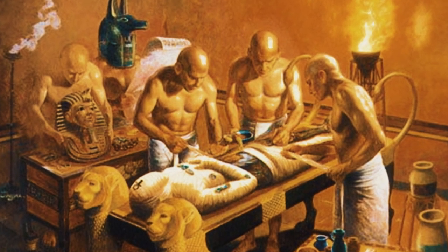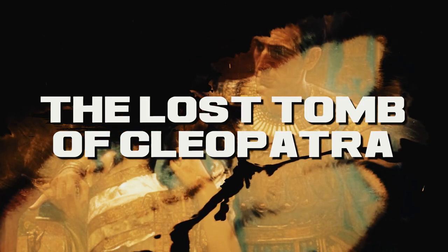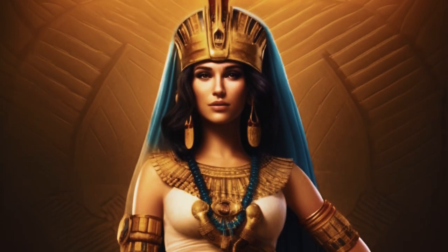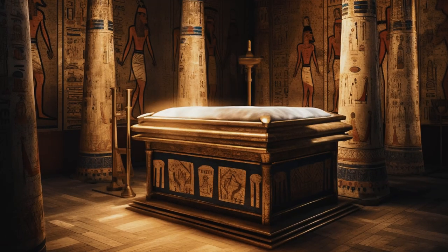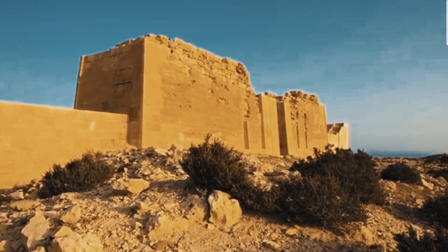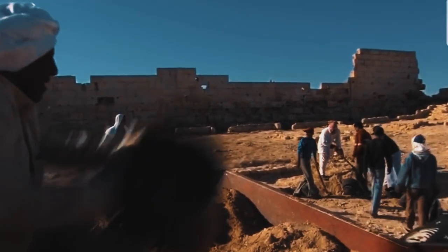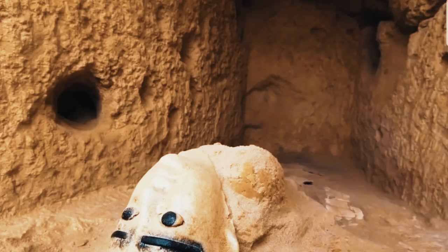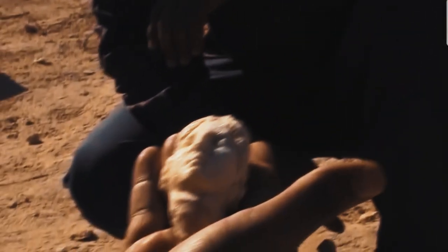The Lost Tomb of Cleopatra. The search for Cleopatra's tomb has been going on for centuries — her last known resting place has never been found, making it one of the most sought-after archaeological finds in the world. In 2005, American archaeologist Kathleen Martinez began excavating a site in Alexandria, Egypt, that she believed was the location of Cleopatra's tomb. Her team discovered a large underground chamber and several artifacts, but no definitive proof has yet been found.